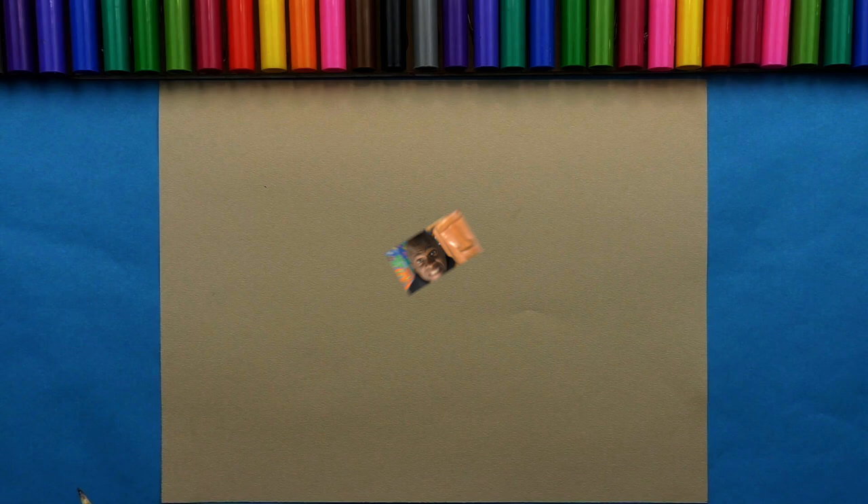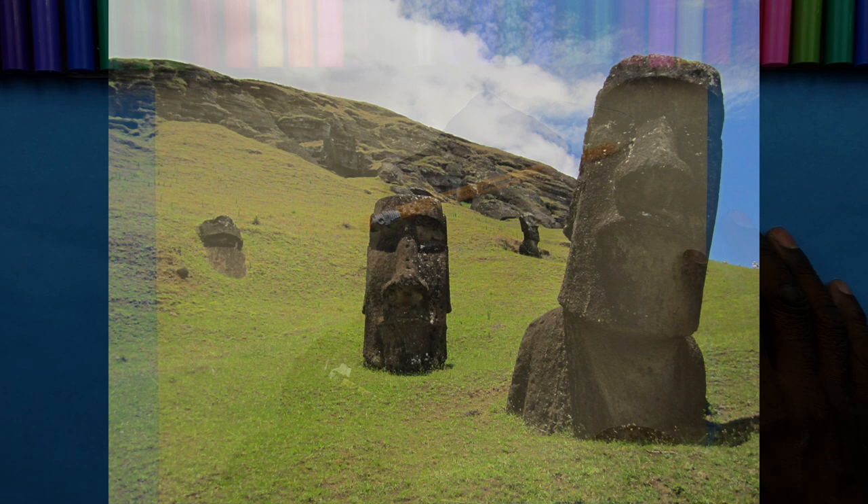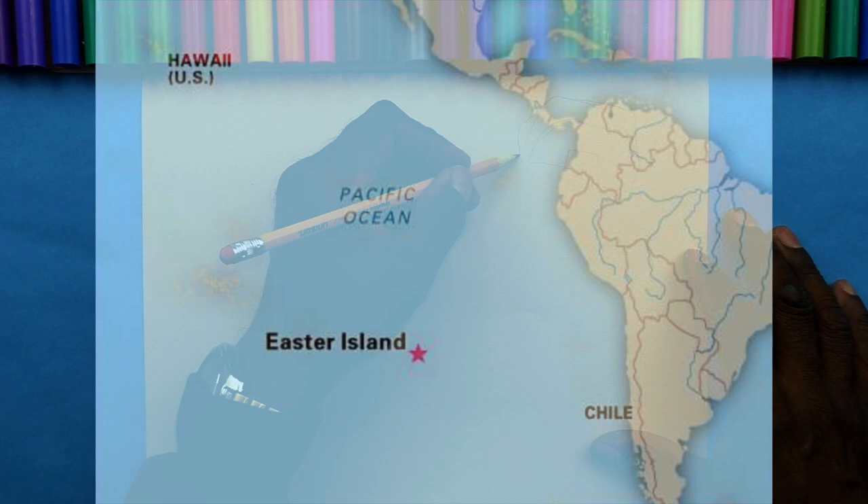Hey boys and girls, today I'm going to show you how you can learn to draw the mysterious statues that can be found on Easter Island. I'm starting to draw one of my Moai heads — that's what you call these large statues found on Easter Island. Easter Island is an island found in the South Pacific; it is part of the country of Chile, which is in South America.